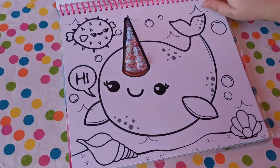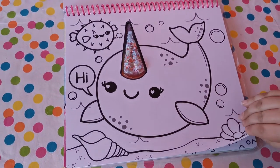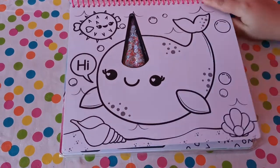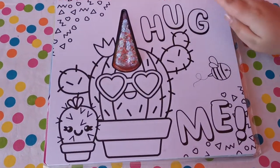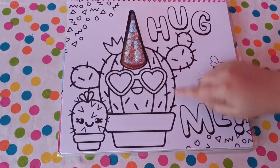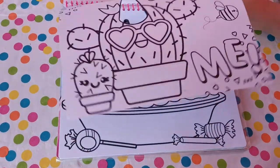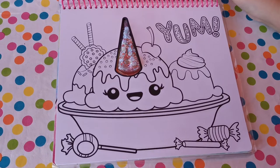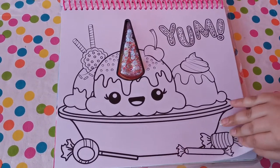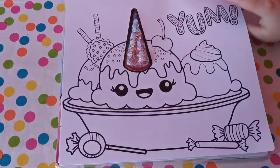Now a whale — I know this, this is very famous at the moment. Moving on — a cactus hugged me! What? No, we're not going to hug him at all. Next we have an ice cream sundae! Yum, that is awesome! I love how all of the pictures look — they look so awesome to color in.